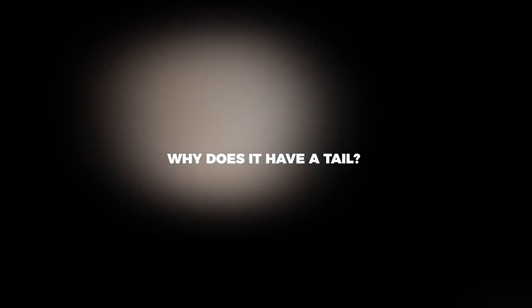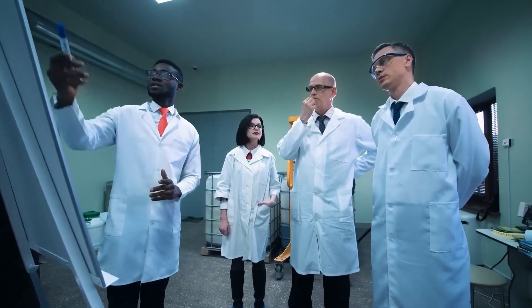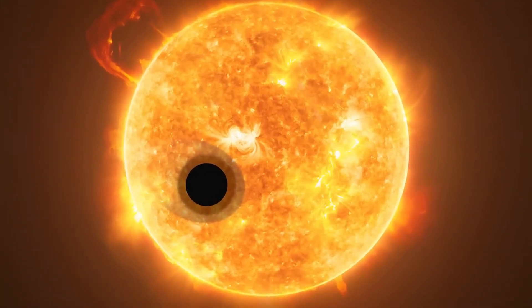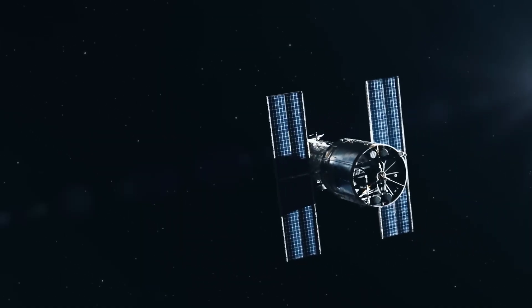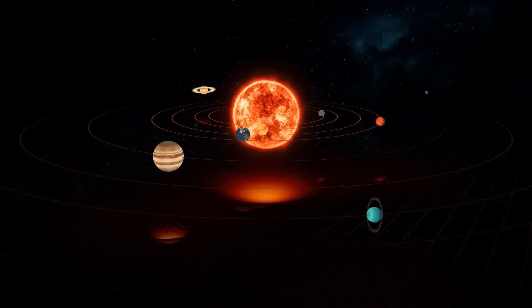While capturing the entirety of the Moon poses challenges for Hubble, the same is not true for Mars. Hubble often observes Mars, offering a full view of the planet's disk — something orbiting spacecraft can't always achieve. These images provide valuable insights into dust storms, seasonal changes, and other weather phenomena, crucial for planning rover operations and building a comprehensive understanding of Martian weather for future predictions.